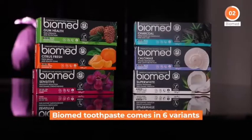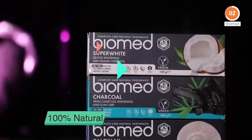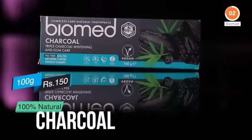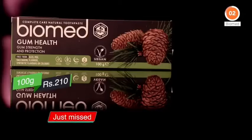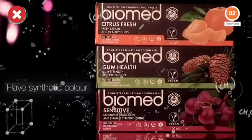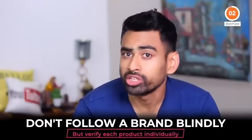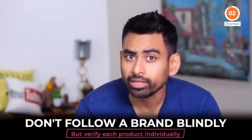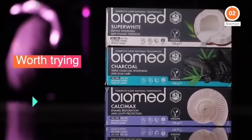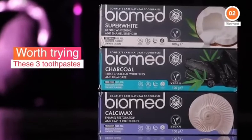Biomed Toothpaste comes in 6 variants. However, only 3 variants — Super White, CalciMax, and Charcoal — are 100% natural, whereas Gum Health, Citrus Fresh, and Sensitive do have synthetic color. This also makes sense why we shouldn't follow a brand blindly but verify each product individually. As for Biomed, these 3 variants are definitely worth trying.